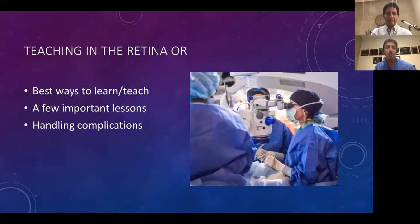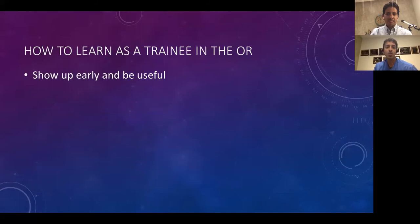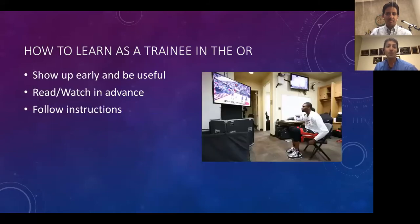Moving to the OR. The three things I'll cover: the best ways to learn and teach, specific case examples with surgery videos, and handling complications. As a trainee, you want to show up early, be useful, and read and watch in advance. Professional athletes watch film of their performance, but you also want to watch film of what you're going to do. If you're going to do your first membrane peel, watch a video before heading to the operating room.